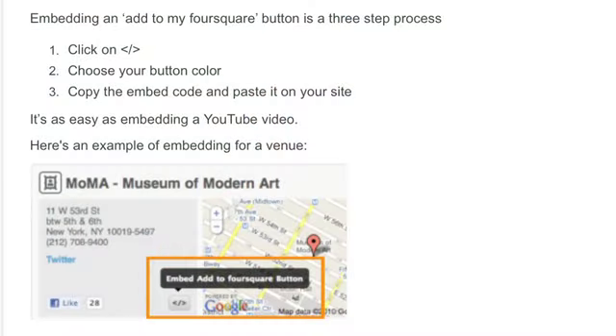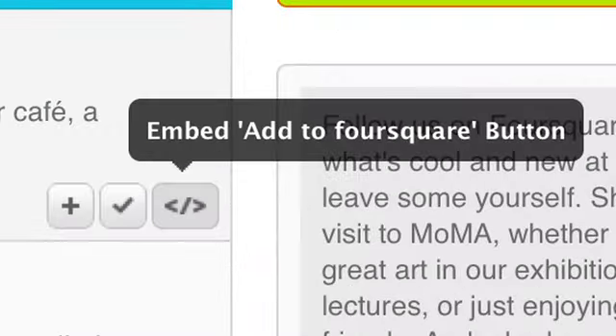They've also created something called the Add to my Foursquare website button, and that button is starting to appear all over the web. It'll actually connect directly to Foursquare and add whatever listing you're looking at to your to-do list in Foursquare so that you can do it later on. Really handy when you're just browsing around or you happen to catch a listing and you think you'd love to check that out, but not right now.